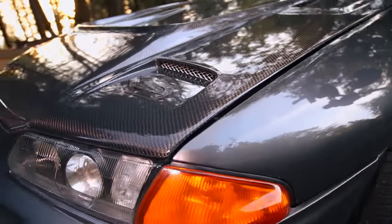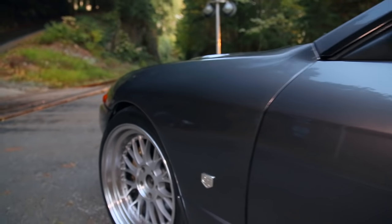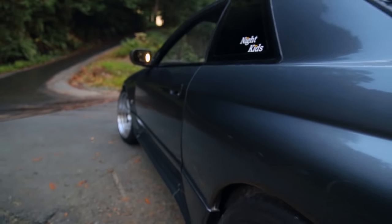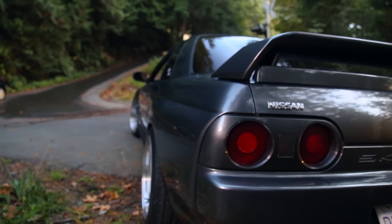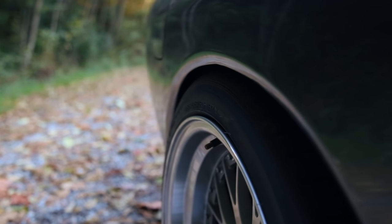It's got TN coilovers — they just came with the car but they seem to be in good shape, so he's rocking them for now. The wheels are 18x10s with 265s all around — pretty much your typical GT-R wheel sizing. It's got the full suspension arms in the rear, so he can really dial it in.